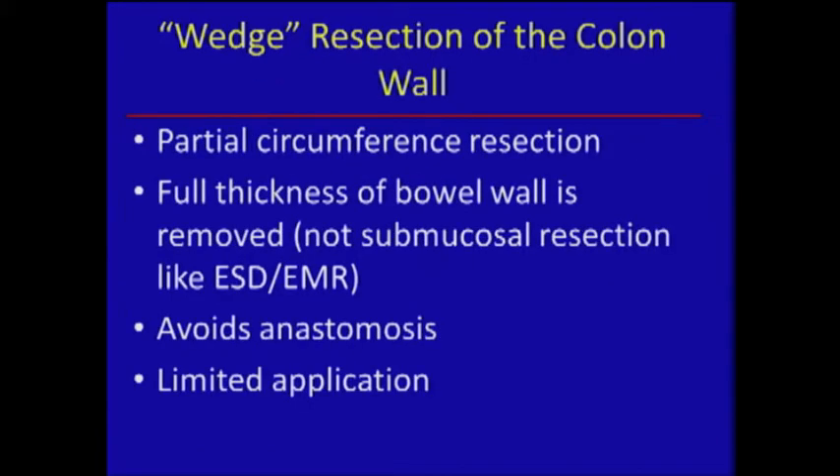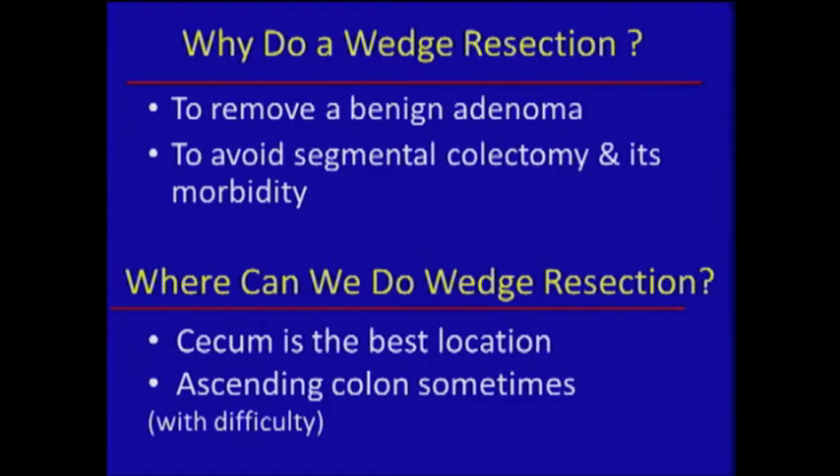This is an alternative mainly for lesions in the cecum. A wedge means we take the full thickness of the bowel but only part of the circumference — basically just a corner of it. The only place that really lends itself to that well is the cecum, where the ileocecal valve comes in a bit further distal to the actual caput. The advantage is you avoid an anastomosis and the full mobilization and all the other problems associated with colectomy.